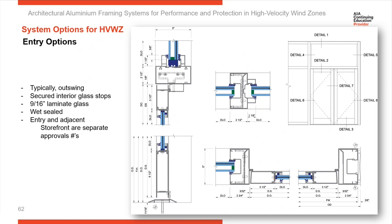In an impact application, since the system is being hit by a flying missile, you don't want the possibility of the interior glass stop bouncing out, so they're fixed in place. The glass is wet sealed into the door — that's a 9/16th LAMI unit used in the door. Keep in mind that doors and the surrounding storefront are tested separately, so look for separate test and installation instructions for each.